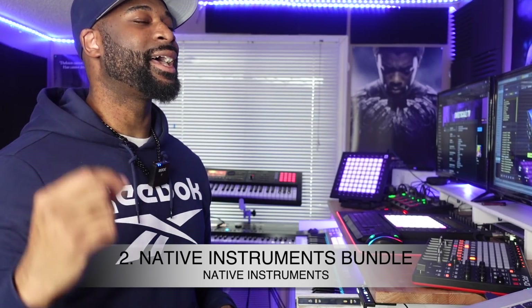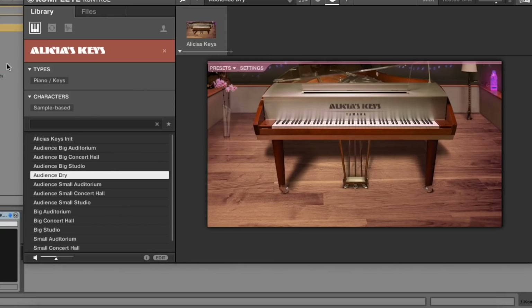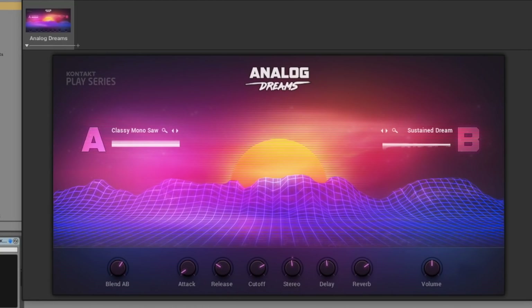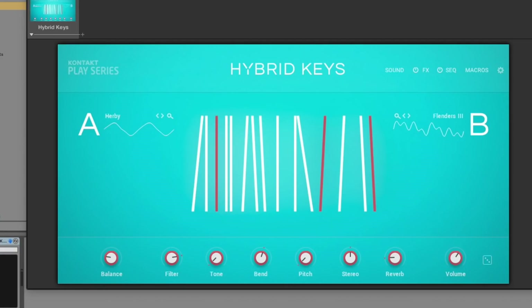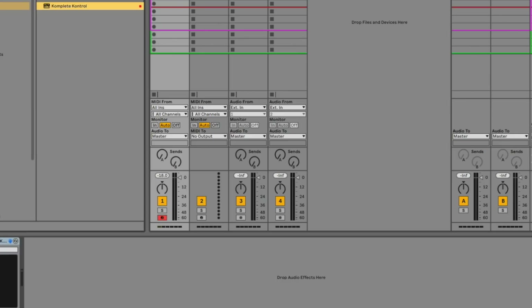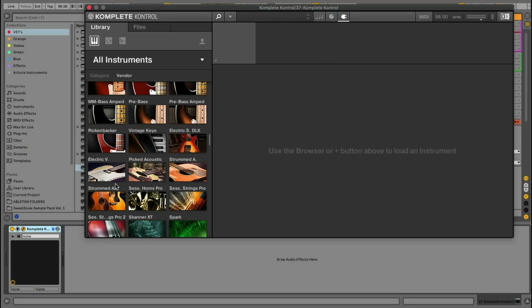Coming in at number 2 is the Native Instruments bundle. I can only name one time in the last year that I made a beat without using the Complete bundle — that's how great it is. It has my favorite guitars, amazing basses, pianos, and synths. Some of my favorites include Alicia's Keys, Analog Dreams for amazing synths, Cloud Supply for hip-hop and R&B, Hybrid Keys, Melted Vibes, Noir, Piano Colors, some great basses, and incredible electric guitars and organs. You really can't go wrong with the Complete bundle.